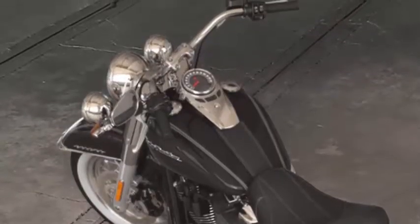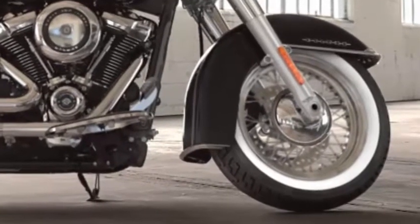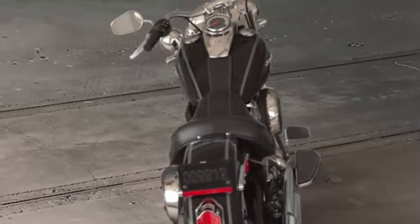Signature LED forward lighting gives you greater visibility at night. Pull-back handlebars, ABS with linked brakes, and HD security all become standard.